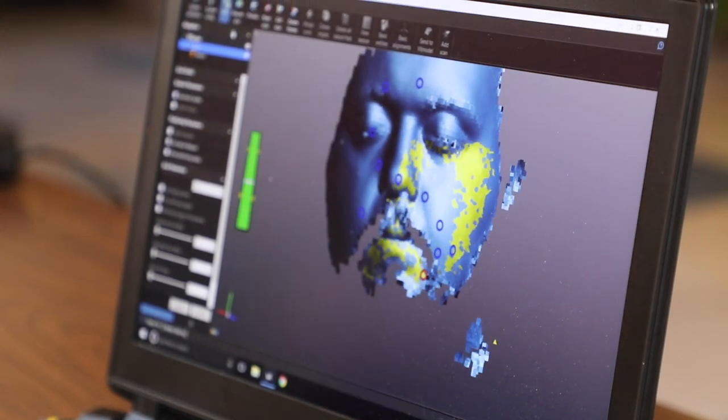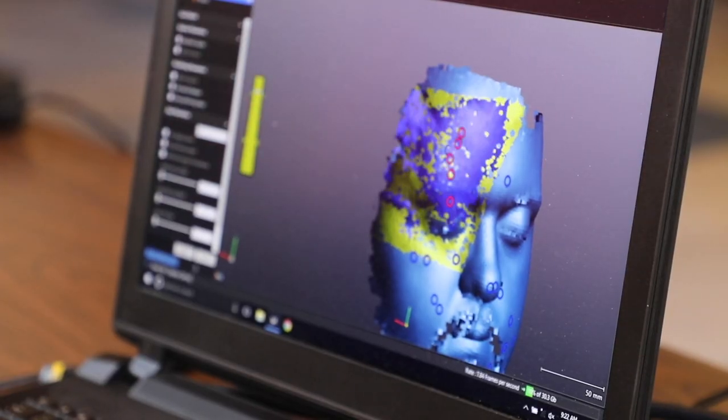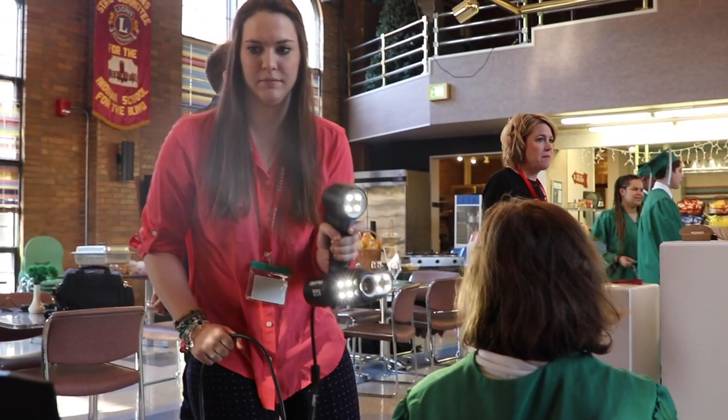As this technology becomes more and more popular, people can — for example, let's say you took a kindergartner who's blind, scan them from kindergarten all the way up to when they graduate. They now have a whole timeline yearbook where they can go back and actually feel and basically see themselves grow.